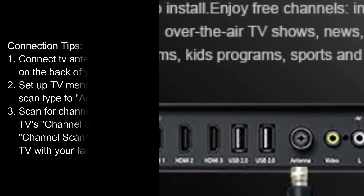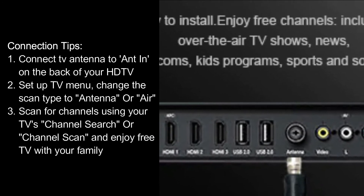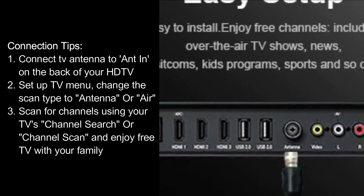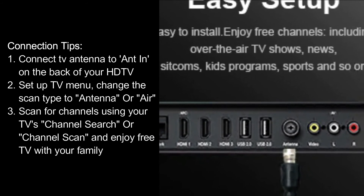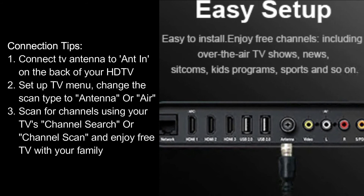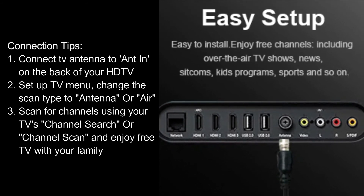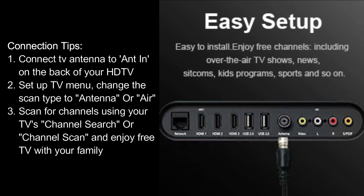Connection tips: 1. Connect the TV antenna to the ANT IN port on the back of your HD TV. 2. Set up the TV menu and change the scan type to antenna or air. 3. Scan for channels using your TV's channel search or channel scan and enjoy free TV with your family.